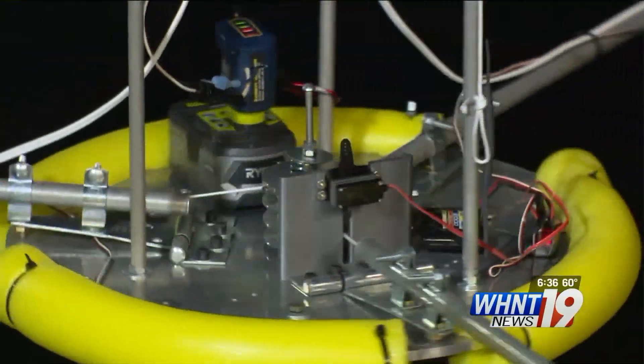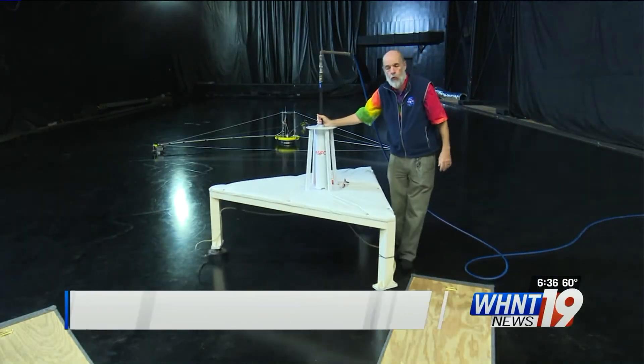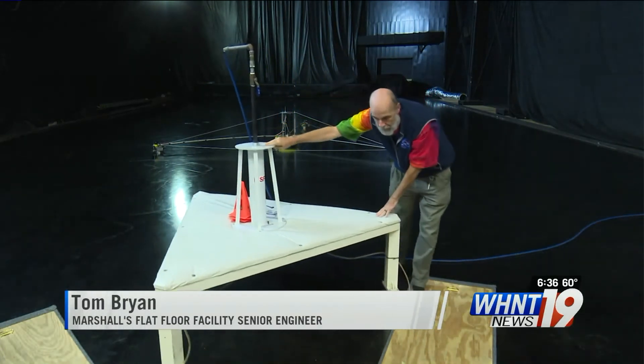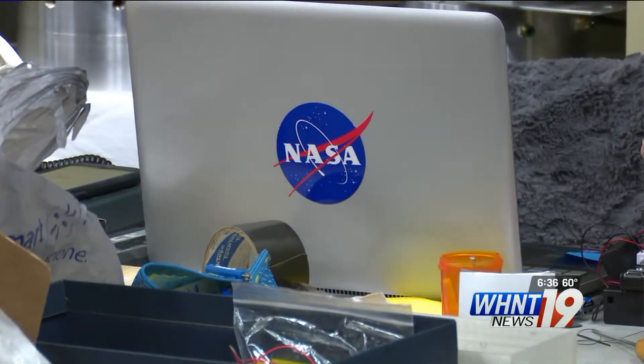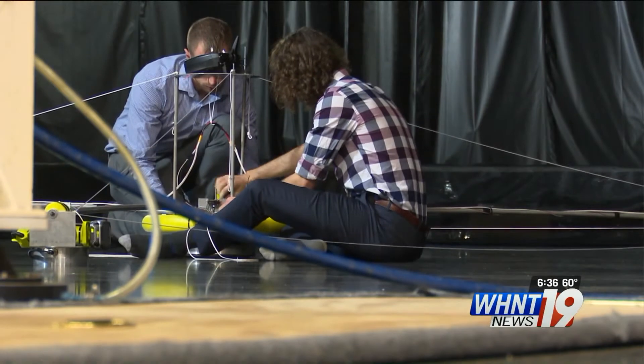The flat floor facilities at Marshall have been around since the late 60s and they're currently on their fourth version. We have tested and trained astronauts using this concept for decades. Tom Bryan, the senior engineer at the facility, helped pour this one and the flat floor before it.